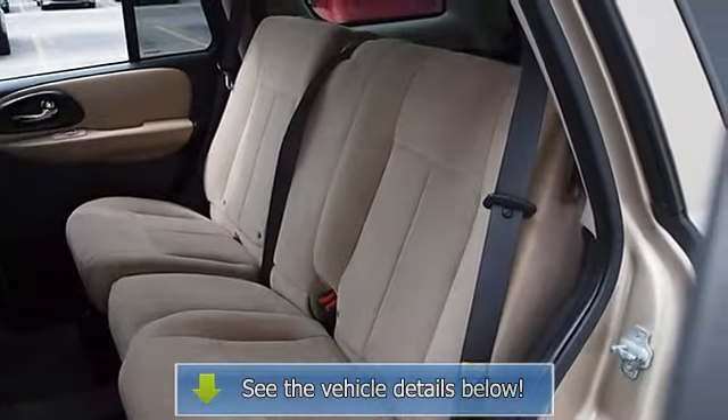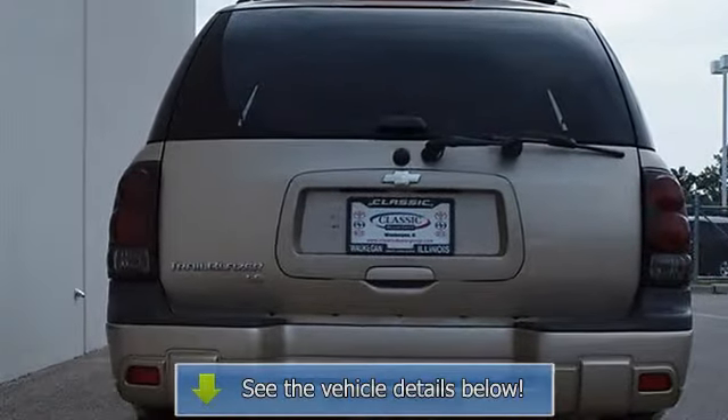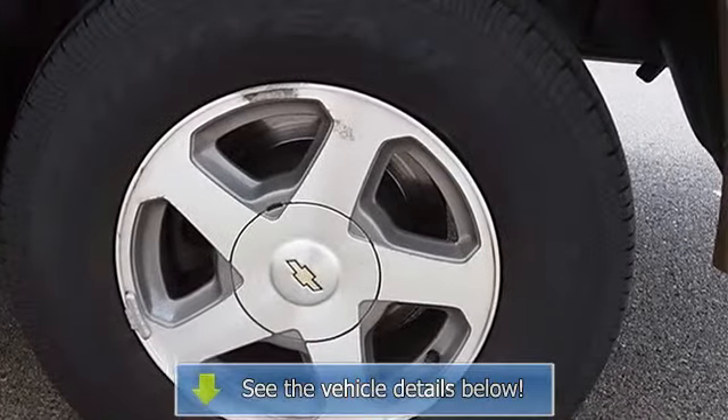AM/FM Stereo, CD Player, Auxiliary Power Outlet, Driver Vanity Mirror, Passenger Vanity Mirror, Front Reading Lamps, Driver Air Bag, Passenger Air Bag, Passenger Air Bag On/Off Switch.